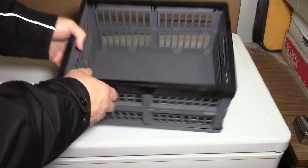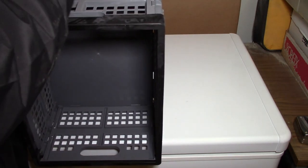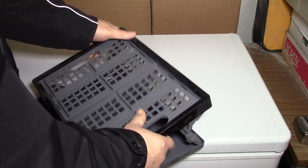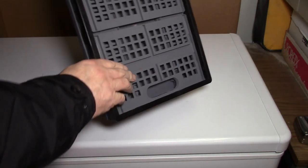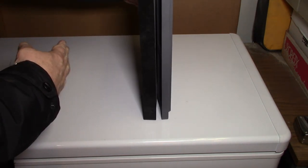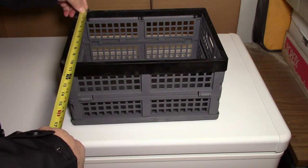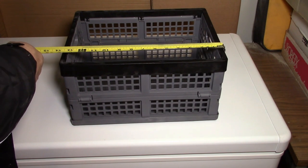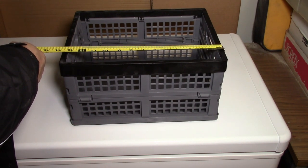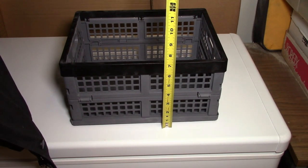I'm actually quite happy with these. They come four to a pack and they are collapsible. They come four to a pack, so your package should be — imagine that four times the width. What you end up with is a stackable basket that is 10 and a half inches by 13 and three-quarter inches by 7 and a half inches high.